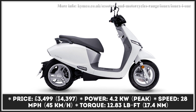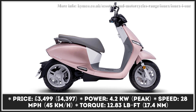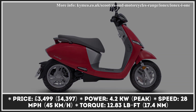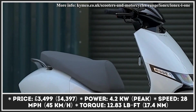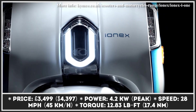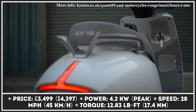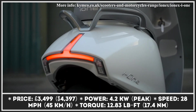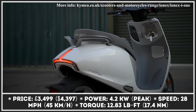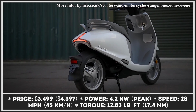We first heard about Kymco Ionex back in 2019 when this Taiwanese motorcycle manufacturer announced their revolutionary battery-swapping technology for scooters. Ionex scooters made their way to domestic markets shortly after the initial announcement; however, the expansion to international markets took several years to take off. The Ionex i1 is an urban electric scooter equipped with a 4.2-kilowatt electric motor. This motor unit is characterized by zippy acceleration; however, its top speed was limited to just 28 miles per hour in order to comply with European EV regulations.